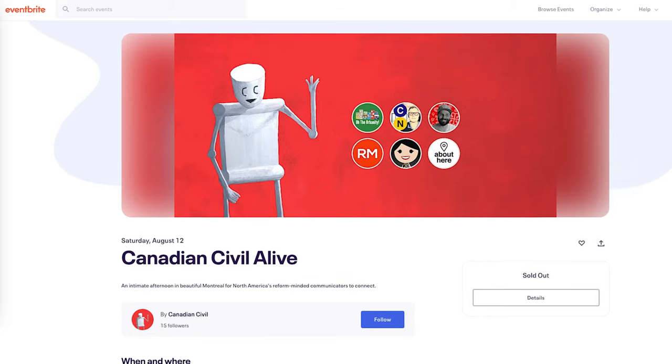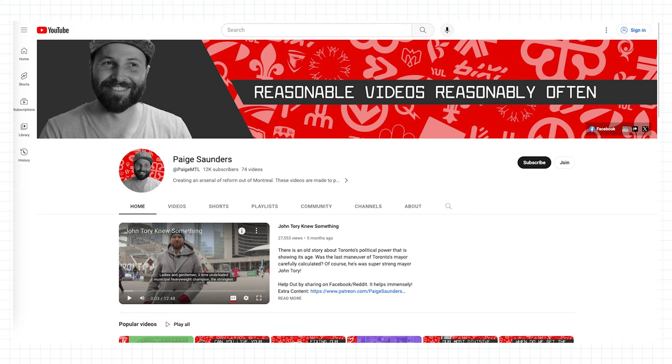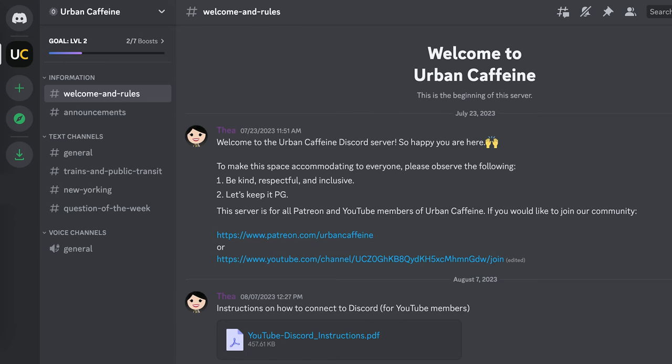You may have noticed this video is shorter than my usual Saturday upload — I had very limited time this week, as I'm traveling to Montreal for the Canadian Civil Alive event. Other YouTubers in this niche will be attending: About Here, The Urbanity, Page Saunders, RM Transit, and City Nerd — I've linked their YouTube channels in the description below, so if you're not already subscribed, make sure you do. I'm hoping to make a Montreal video out of this trip, so let's cross our fingers.